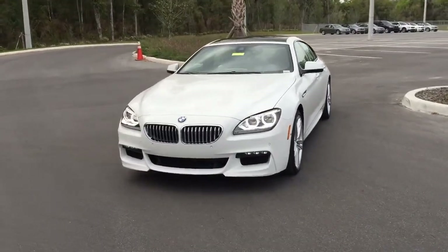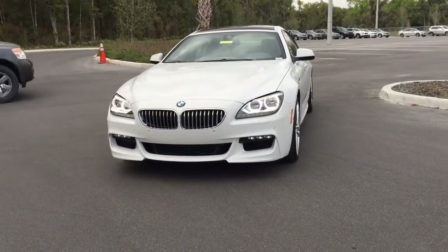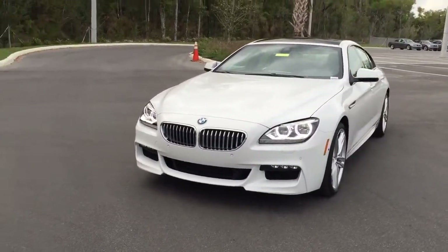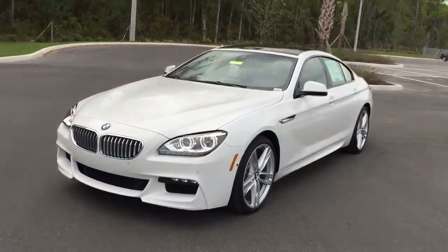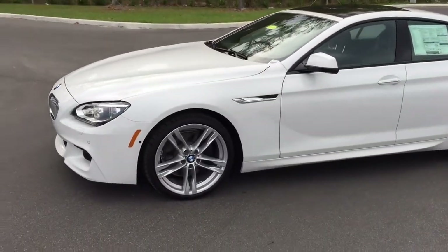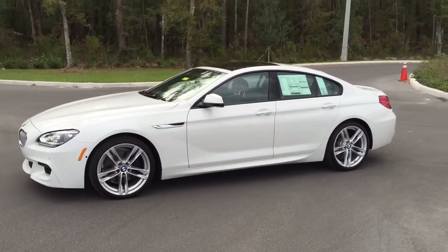Notice the BMW grille. That actually manages the temperature and the air on your car to make sure your engine performs at the ultimate performance. And below there are the LED fog lights that cut underneath the fog to give you great visibility. The hood has some really nice lines on it. Now this comes with 19 inch wheels, but this is upgraded to a 20 inch wheel. And of course notice the big disc brakes, four wheel disc brakes.